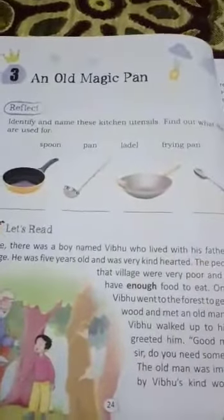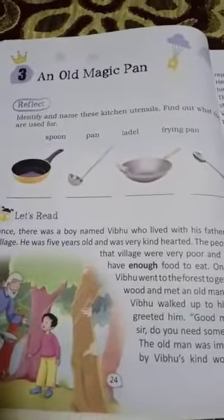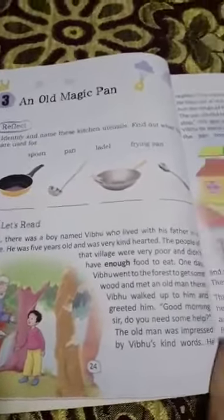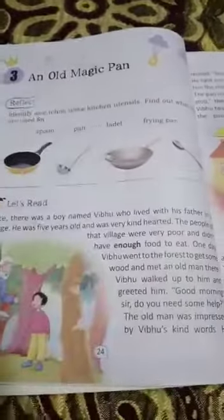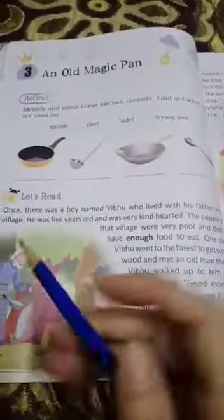Yes, this one — An Old Magic Pan. We will read this chapter. It is a very interesting chapter. Read it along with me. Take out your pencils, like I am going to take out my pencil. Yeah, this is my pencil. And let's start reading.